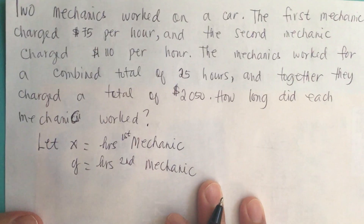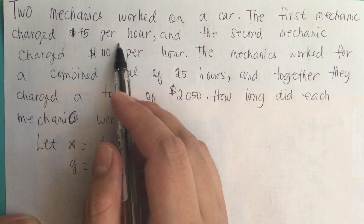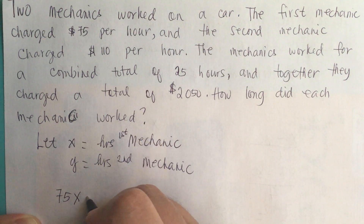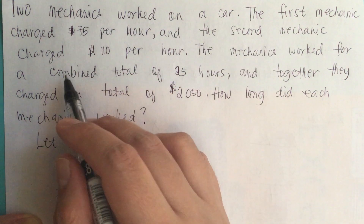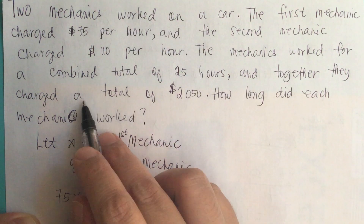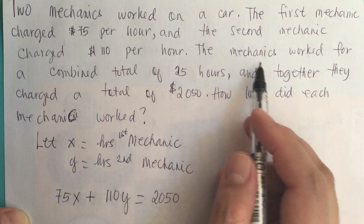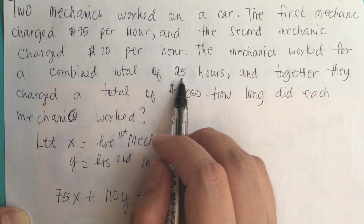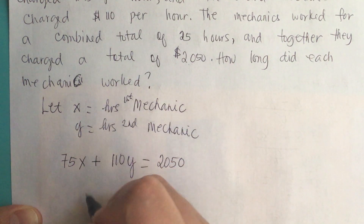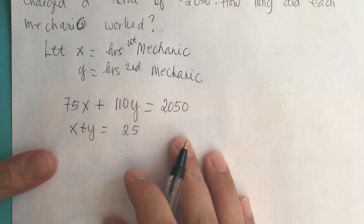Now let's create our two equations. The first mechanic charges $75 per hour, so that means 75x plus the second mechanic at $110 per hour gives us 110y, which is equal to the total charge of $2,050. The mechanics work a combined total of 25 hours, so x plus y is equal to 25.